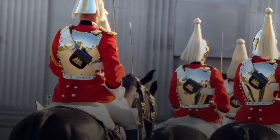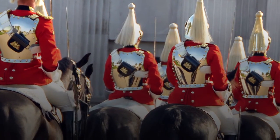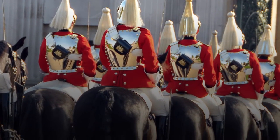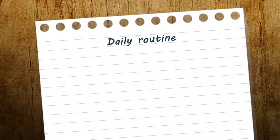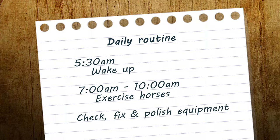When you see the smart soldiers on their beautifully turned out horses it might look like a fun job to have, but the soldiers in the Mounted Regiment have to work hard — twice as hard — to do their own work and then to look after their horses. Every day they'll get up at 5:30 in the morning to get ready to exercise their horses between 7 and 10 a.m. After this, the soldiers have to check, fix and polish their equipment because they and their horses must be presented to the highest possible standards on ceremonial occasions.